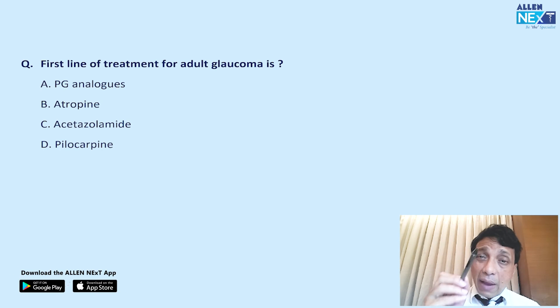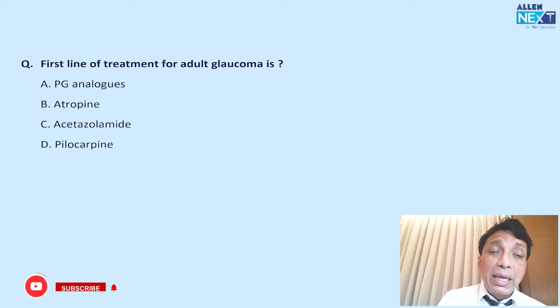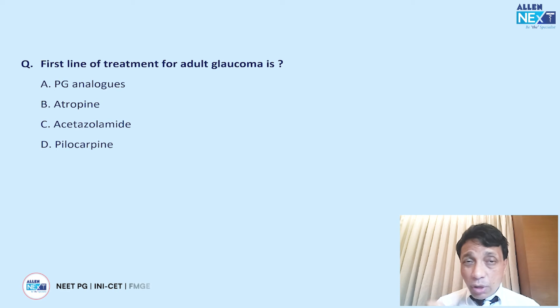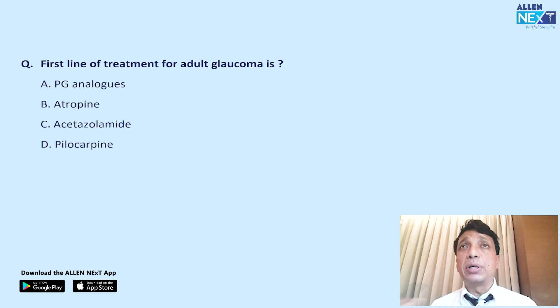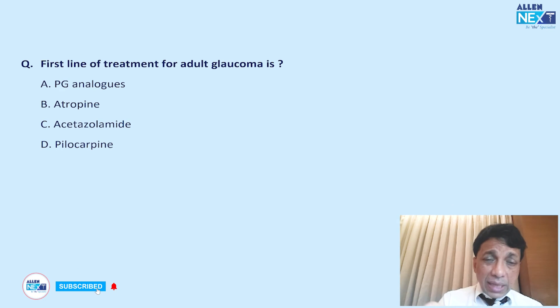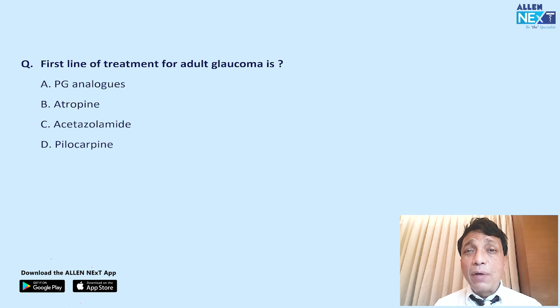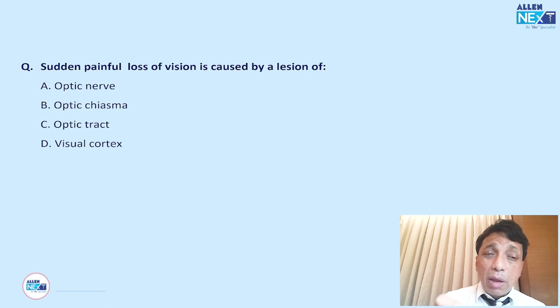What is the first-line treatment for adult glaucoma? Since angle closure glaucoma treatment is surgical and no surgery is mentioned, this refers to open-angle glaucoma. The first drug of choice is prostaglandin analogs — such as latanoprost or bimatoprost. Prostaglandin analogs are now the drug of choice as first-line therapy for open-angle glaucoma.